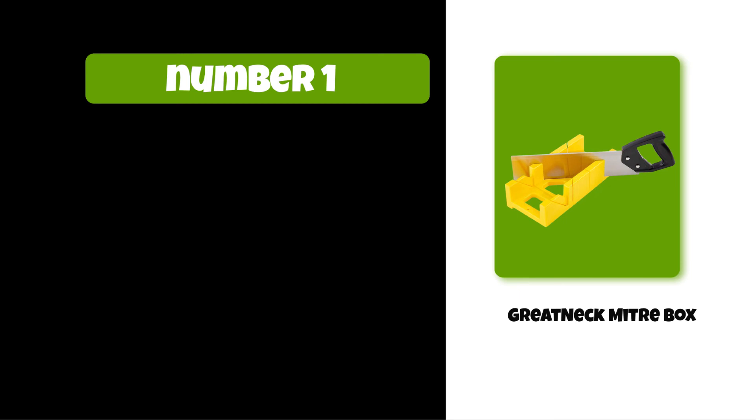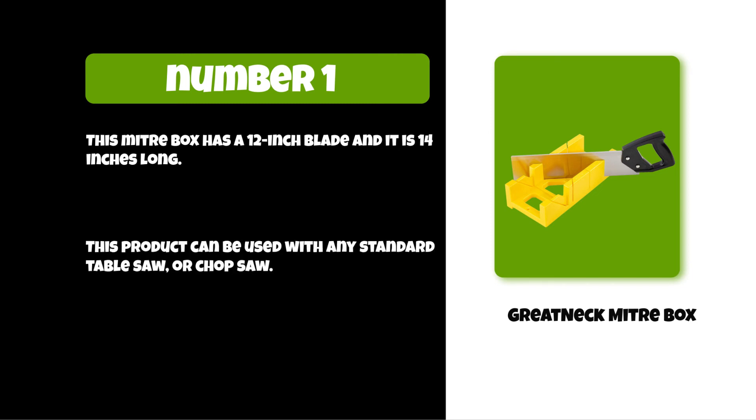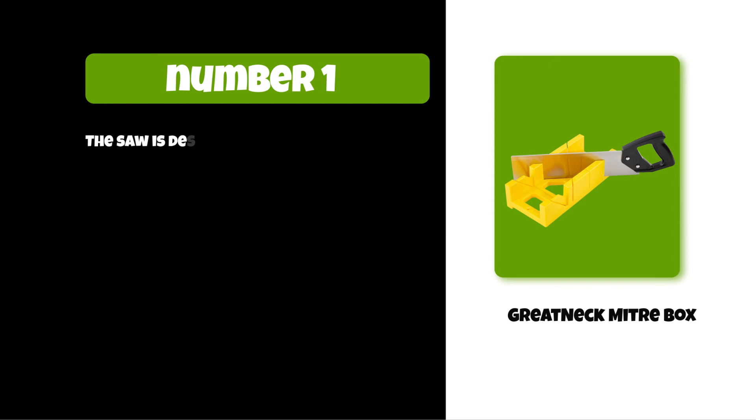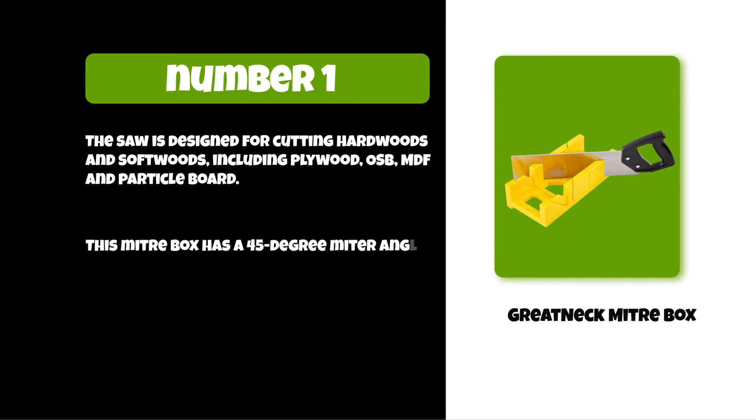At number one: the Great Neck Miter Box. This miter box has a 12-inch blade and is 14 inches long. This product can be used with any standard table saw or chop saw, and is designed for cutting hardwoods and softwoods, including plywood, OSB, MDF, and particle board.